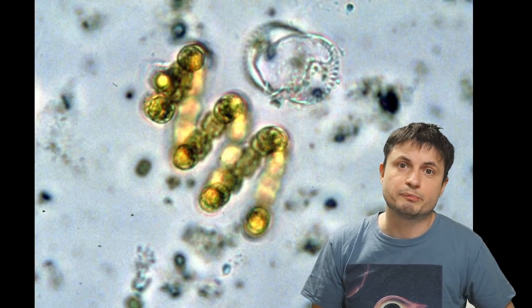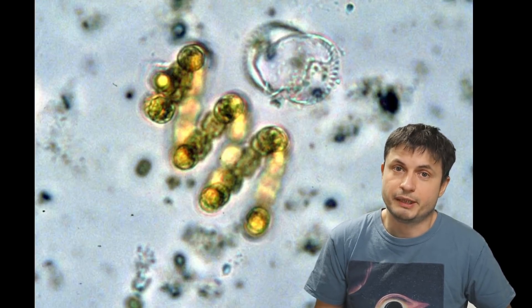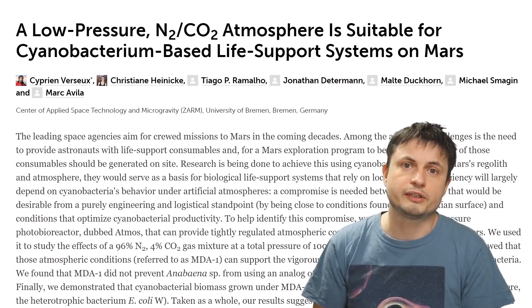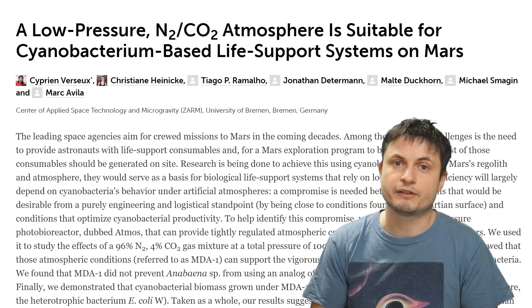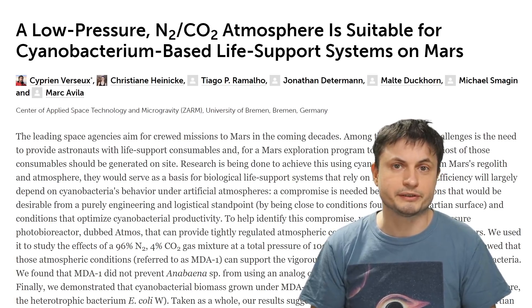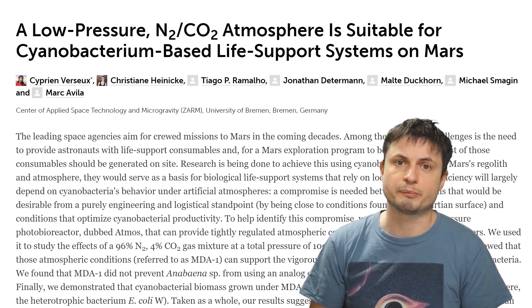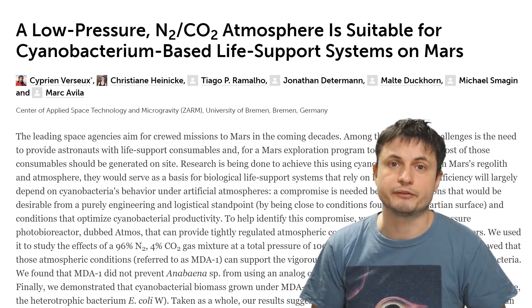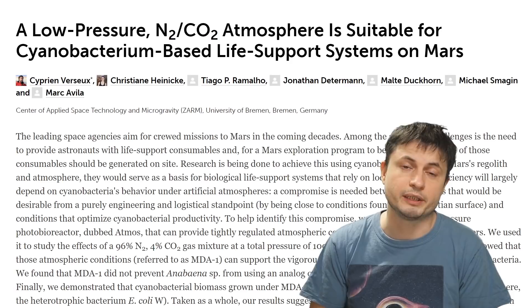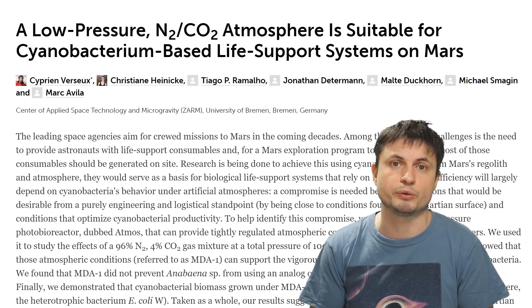Maybe these guys will help Mars transform, but also maybe not. Honestly, only the future will tell. For now, check out the paper in the description, subscribe if you still haven't, share this with someone who loves learning about space and sciences, and come back tomorrow to learn something else. Maybe support the channel on Patreon, or by buying the wonderful person t-shirt you can find in the description. And either way, I'll see you tomorrow — stay wonderful, and as always, bye-bye.